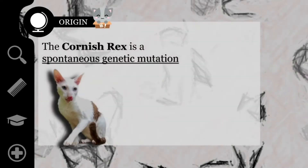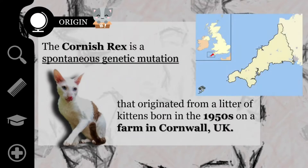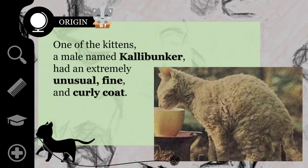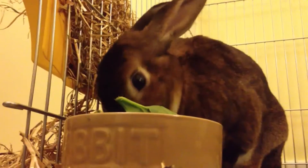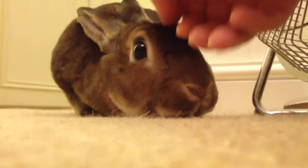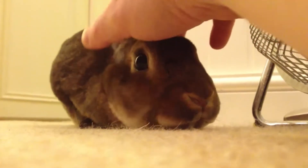The Cornish Rex is the result of a spontaneous genetic mutation that originated from a litter of kittens born in the 1950s on a farm in Cornwall, UK. One of the kittens, a cream-colored male named Callebunker, had an extremely unusual, fine, and curly coat. Nina Ennismore, who made this discovery, had bred and exhibited Rex Rabbits, so she knew this cat was special.